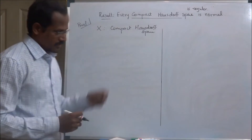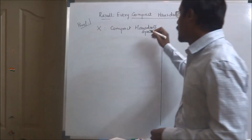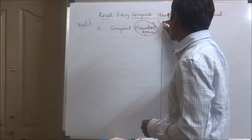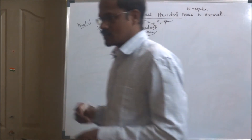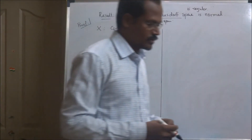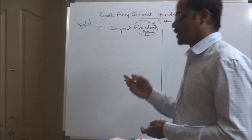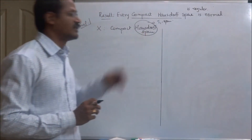First, it is quite easy to prove that every singleton set is closed in X, because basically the space is a Hausdorff space and therefore it is a T1 space, which means that every singleton set is closed in X. So there is nothing to prove there — it is already given in the hypothesis.